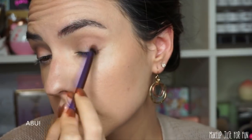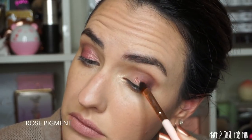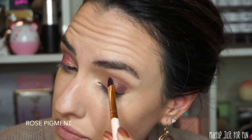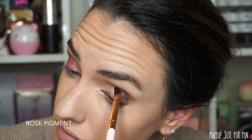I also use my transition shade along the lower lash line for balance. Next I use the shade Abu to deepen up the outer part of my eye — a deep frosty purple to add depth and dimension. For my inner corner I'm using Rags to Riches, a really pretty inner corner highlight shade. Then I wet a flat brush with Fix Plus, dip into the Rose pigment, and tap and smooth it over the lid for full coverage with a smooth metallic finish.